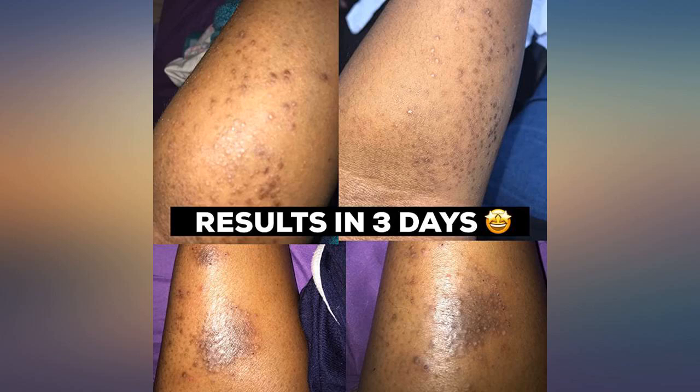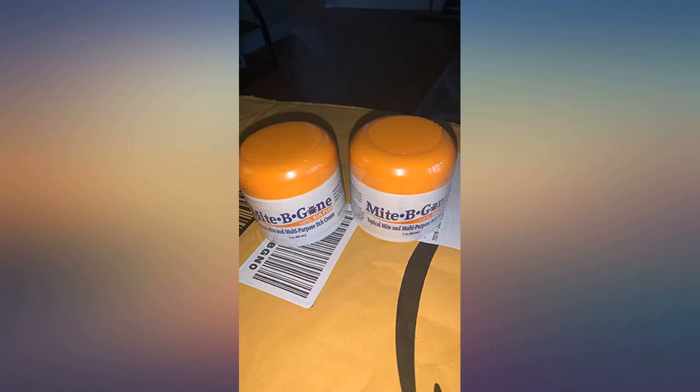So far, so good. I've tried everything and this is reducing redness, itchiness, and appearance overall. We'll update in a week or so.